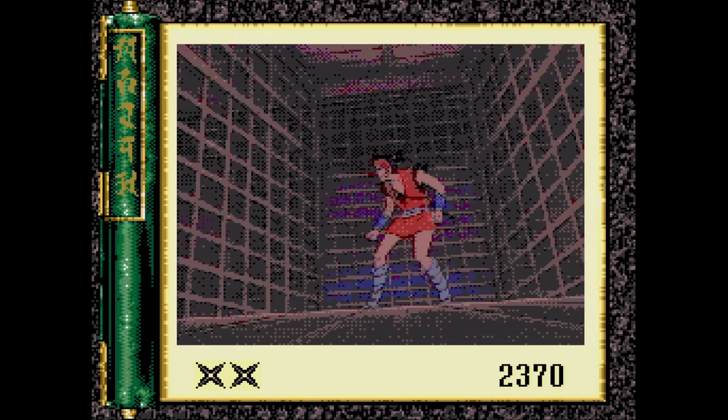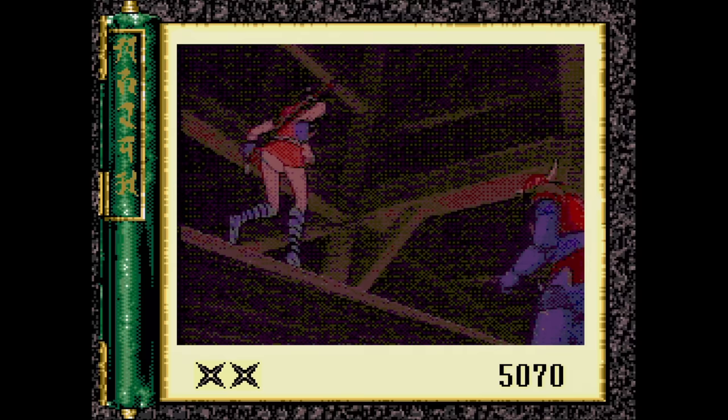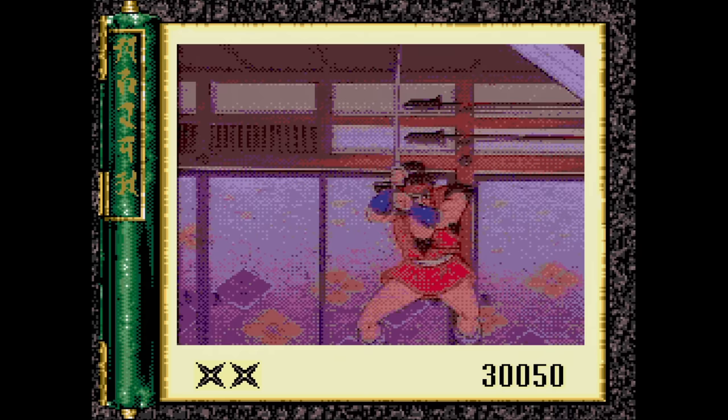Revenge of the Ninja — no, it's not based on the cool 1983 movie, but instead a Laserdisc game called Ninja Hayate. It's similar to Dragon's Lair in that you press one of four directions or an attack. It's worth playing through once, but it doesn't have the same lasting impressions as some other Laserdisc games. This one was only released in North America.